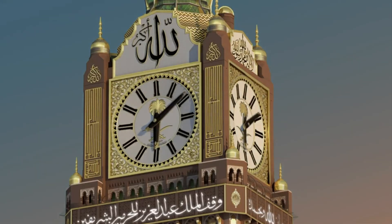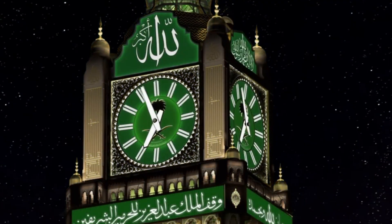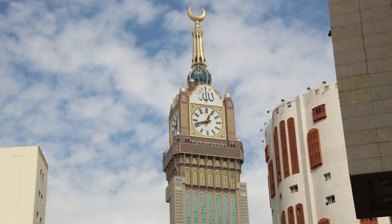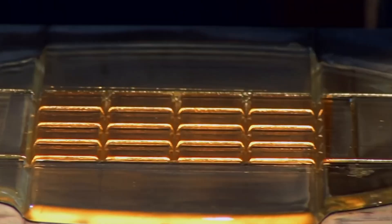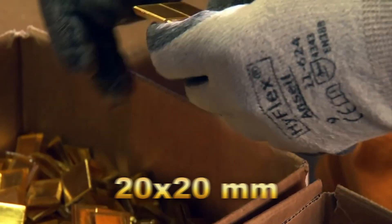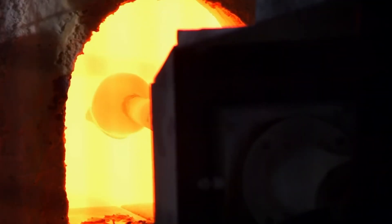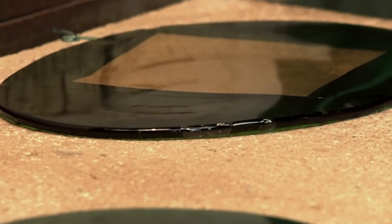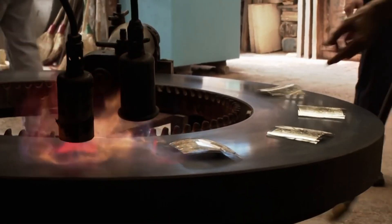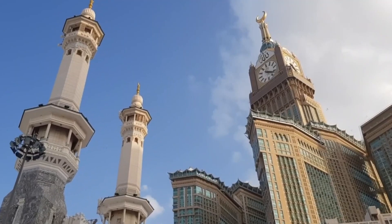The Mecca Royal Clock Tower is a masterpiece not only in its design, but also in its material selection. One of the most striking features of the tower's exterior is its façade, made up of 98 million glass mosaic tiles. Each tile measures 20 by 20 millimeters, arranged in intricate patterns showcasing Islamic art and geometry. The tiles come in 13 different colors, and one-third are infused with 24-carat gold leaf, adding luxury and spiritual significance. The gold-coated tiles provide a radiant shimmer, particularly when the sun hits the tower.